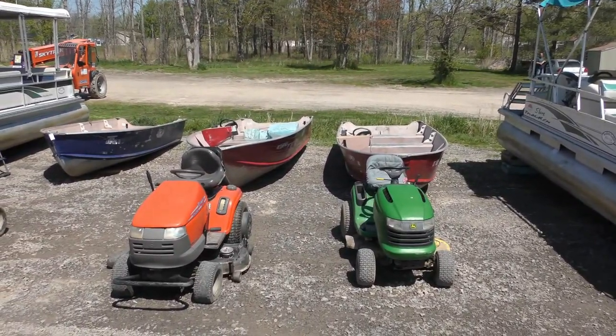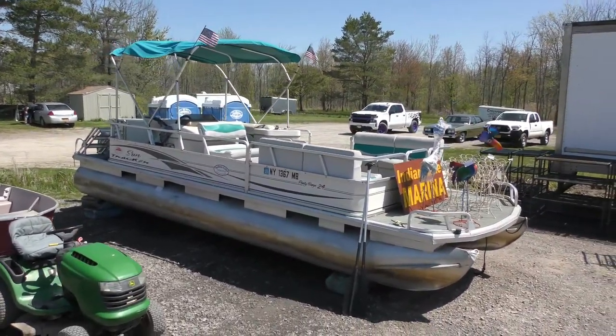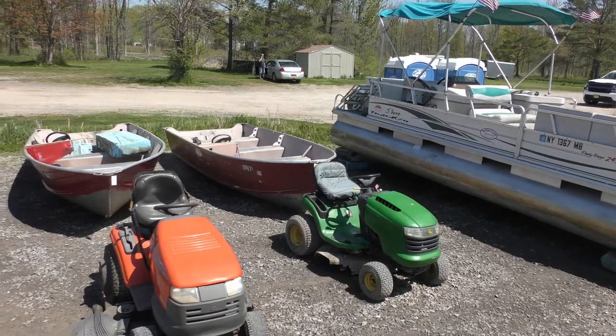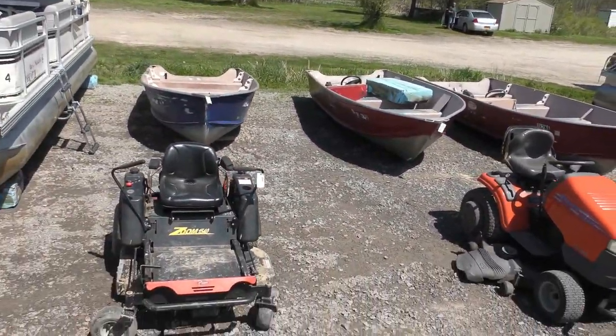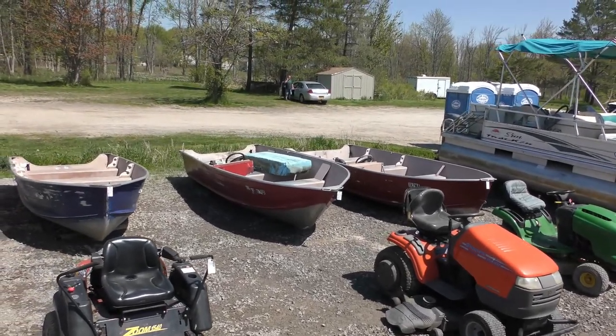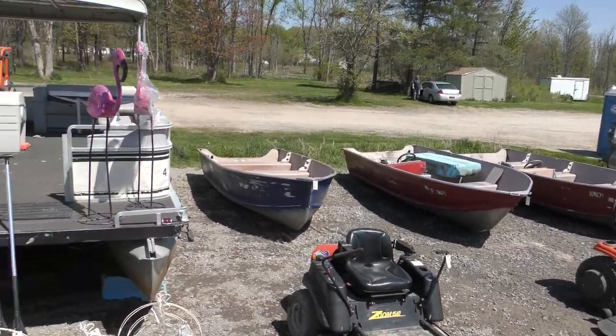We have several pontoon boats. I think that's a 26-footer. That's a 24-foot party barge. We got riding lawn mowers — John Deere, Husqvarna, Zero Turn. These boats back here are 16 and 14-footers. We have all the paperwork for the V-bottoms also.